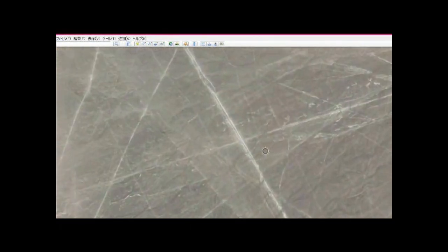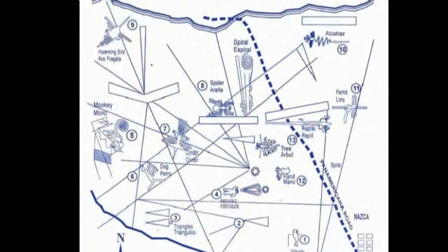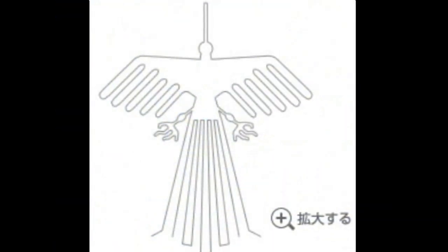Welcome to the Nazca Plateau — the Nazca Plateau in Peru. Countless geoglyphs have been drawn on this plateau. These are examples of those drawings. For instance, here is a geoglyph called the Condor.